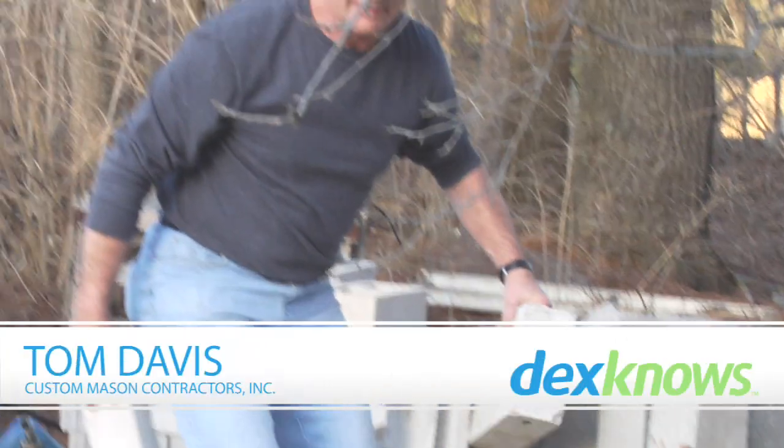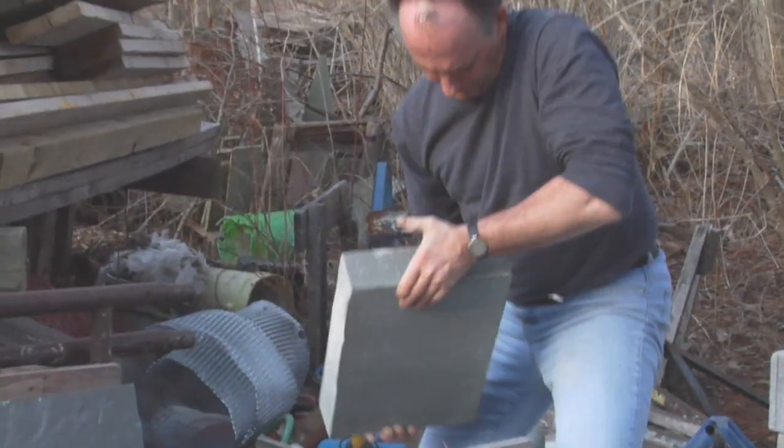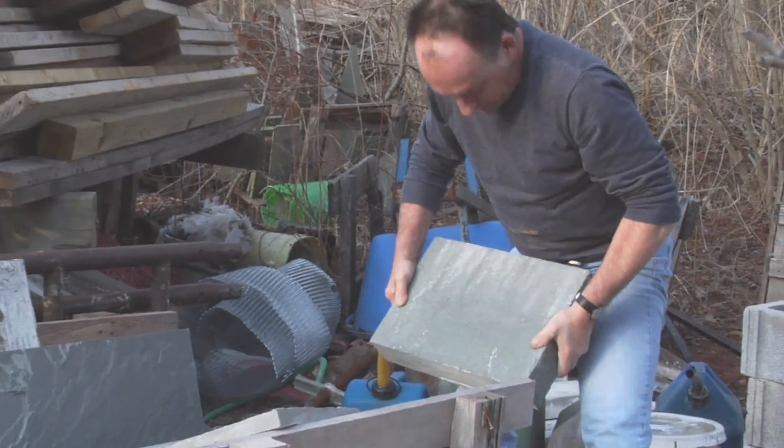Hi, I'm Tom Davis and I'm a Master Stone Mason. Today I'll be discussing hiring a professional mason contractor.